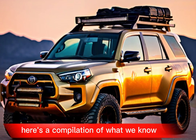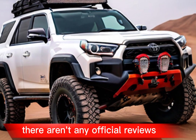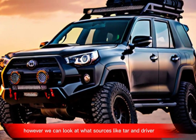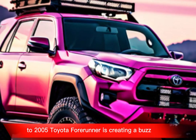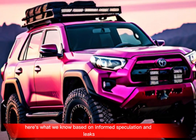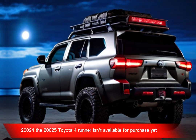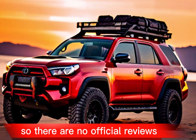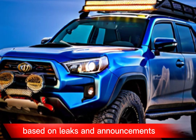Since the 2025 Toyota 4Runner isn't out yet, there aren't any official reviews. However, we can look at what sources like Car and Driver and YouTube channels predict based on leaks and announcements. Here's what we know based on informed speculation and leaks as of May 24, 2024.